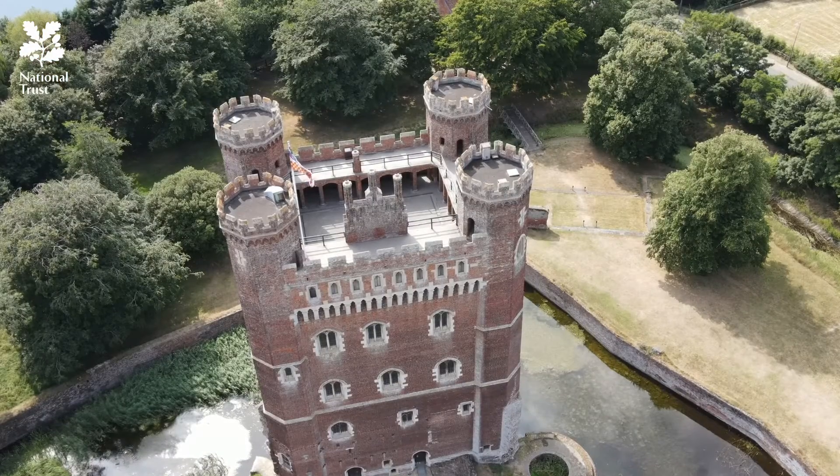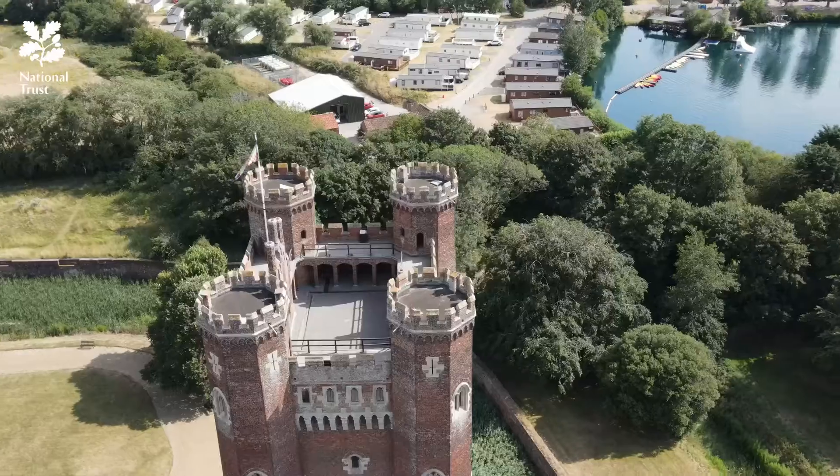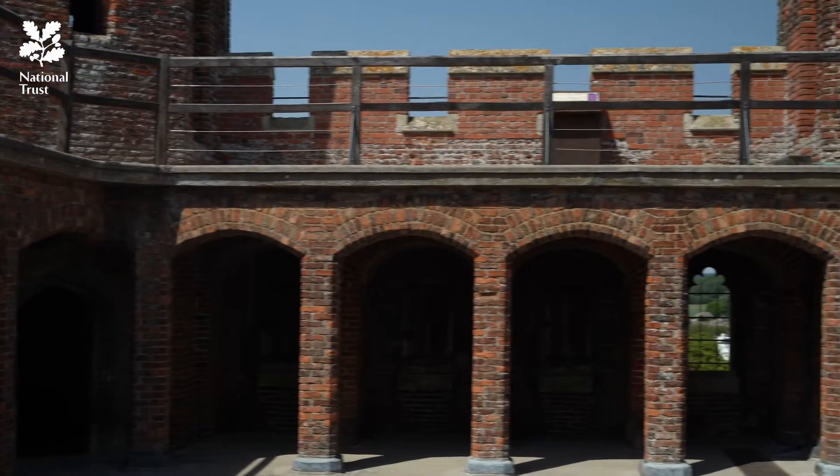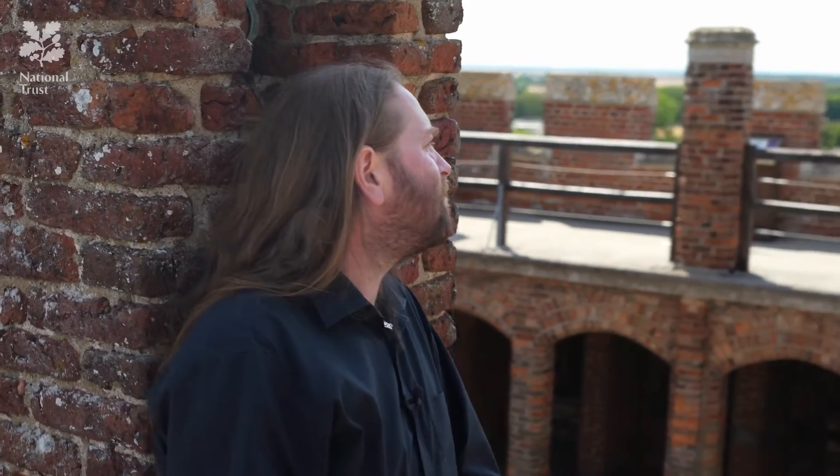The roof at Tattershall is really unusual, because it has these two tiers which have an arcaded cloister around them. And that cloister links heated banqueting suites. There is nothing else like this anywhere at all in mainland Europe during the medieval period.